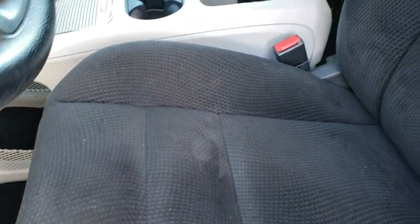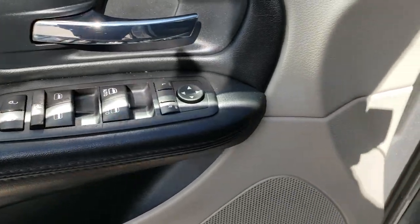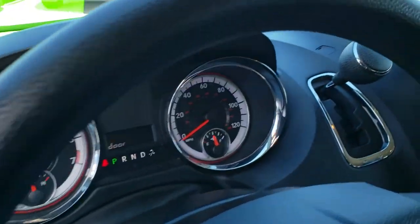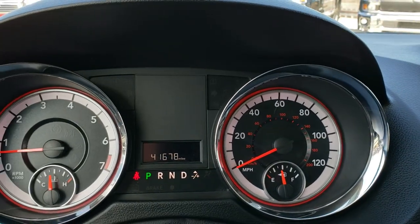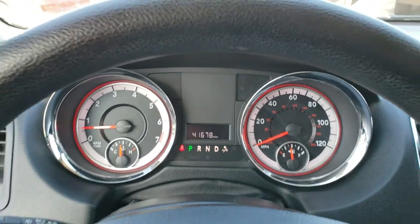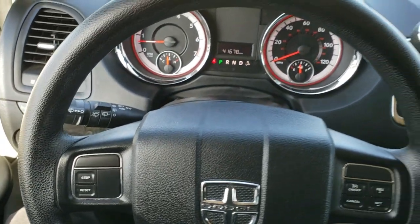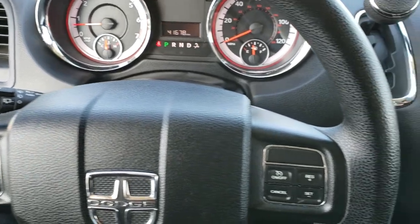The SXT package gives you the black cloth interior with no rips or tears on the seats. Side curtain airbags, power driver's seat with lumbar, factory floor mats, power windows, power locks, power mirrors, and those power rear vents. Hopping inside the vehicle, this one has 41,678 miles. The instrument cluster is very nice and clean. The steering wheel is in nice shape with no major rips or scuffs. Cruise controls are on the right.